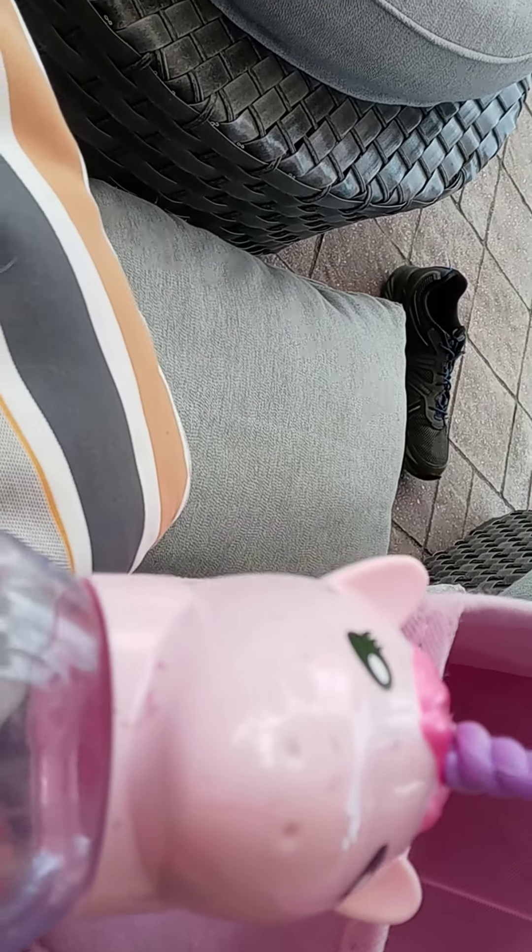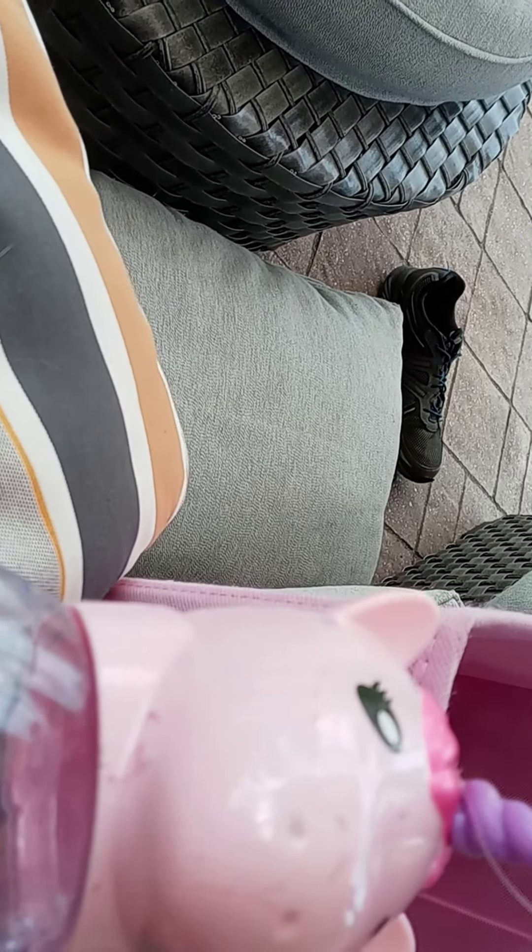Next is this unicorn slime. I got it from Family Dollar as well and it's very good, so I do recommend it. So yeah, those are all my fidgets and the ones I recommend. Bye!